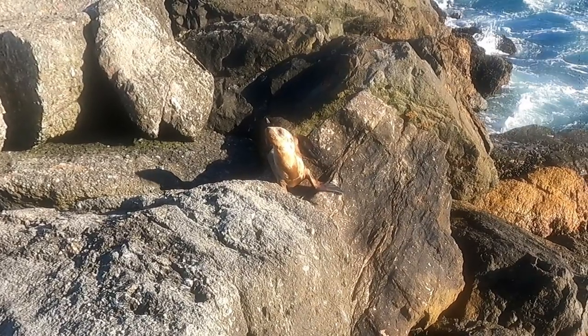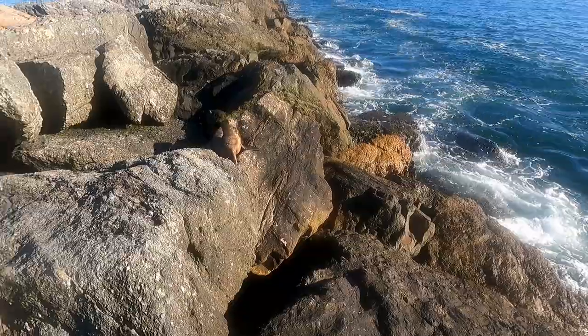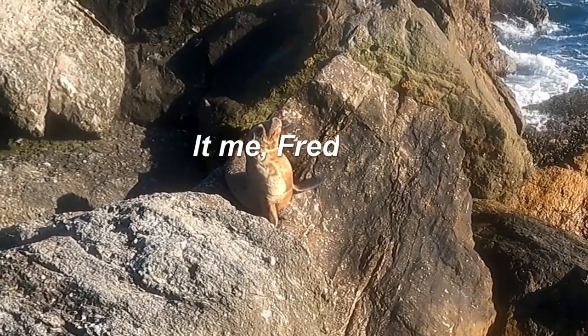Hello again, Mr. Tiny Sea Lion. Alright, I'm just gonna leave you be. You do your thing. If you're just gonna chill next to me, I'm gonna call you Fred.